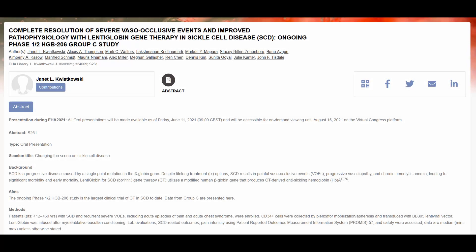Bluebird Bio also presented interesting clinical data at the European Hematology Association virtual meeting. They presented study updates from the HGB-206 Group C study where patients were treated with lentiglobin gene therapy for sickle cell disease. The data presented is from 32 patients who were treated with lentiglobin and followed for on average 13 months, with a range of 1.1 to roughly 31 months after treatment.